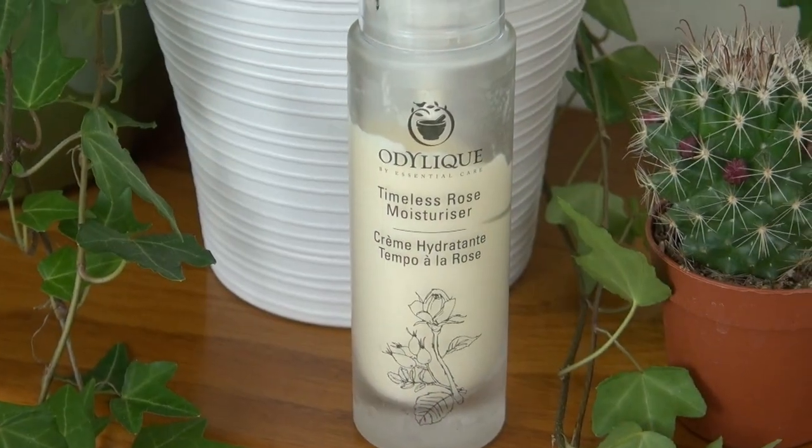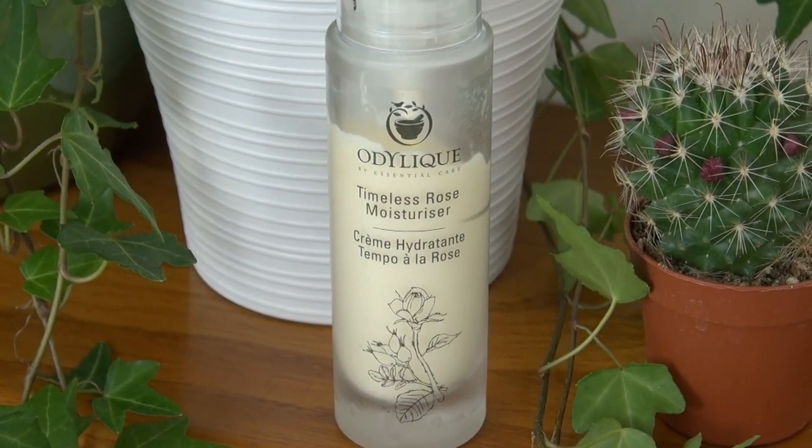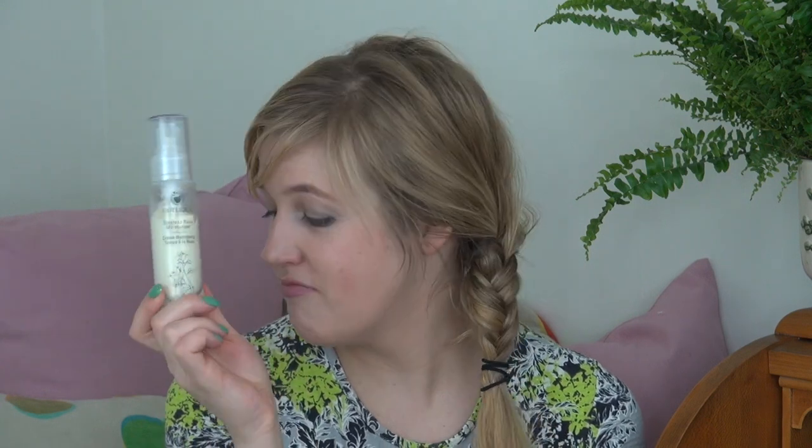I almost forgot — another back-to-beauty favourite is a face cream I've been enjoying a lot. It's from Odelique and it's the Timeless Rose Moisturizer. It's really amazing. It actually feels like a very good spring product because it's a bit lighter and really fresh, with an amazing smell. I've really been enjoying it on my skin. I'm about to review this as well, so it might already be out when this video goes live.